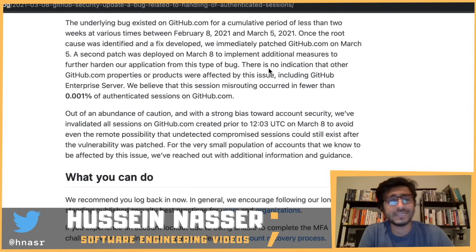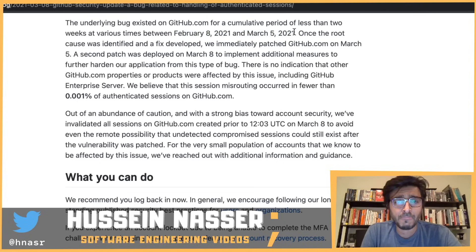The underlying bug existed on github.com for a cumulative period of less than two weeks at various times between February 8th and March 5th. So this wasn't something that had been there forever and was just discovered — unlike those long-standing Linux kernel bugs. Something introduced around February 8th broke it, and they discovered it through the external report.